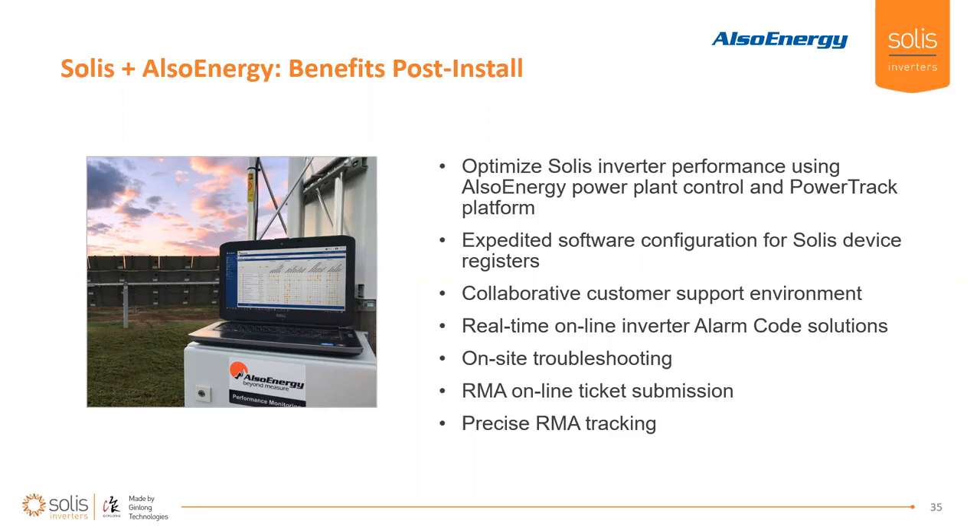It doesn't just end with the delivery of the equipment. Both companies can provide post-install troubleshooting — RMA, online ticket submission and tracking. Should there be any alarms, we can provide online or in-person solutions. The great thing about Also Energy is that you have robust amounts of information you can sink your teeth into. If you're not able to troubleshoot something before going to the site, don't roll that truck right away — interface with us. If you have a monitoring platform like Also Energy, give us access to that data. We can look at it and make decisions — say, 'you need to troubleshoot a ground fault,' or 'you don't have inputs on these strings.' It's very easy when we have that data to make recommendations to your team.